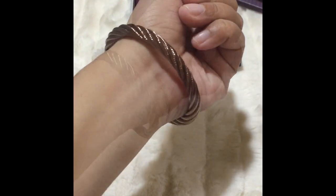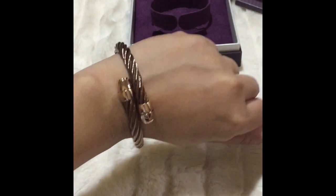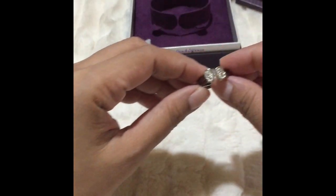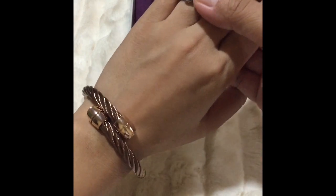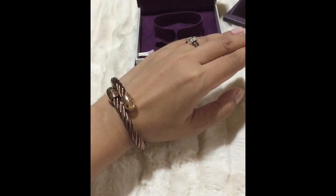So this is what it looks like on me. This is a small size bangle and it's in 15.5 cm. Now I'm gonna try on my Celtic ring and let's see if they look good together. Oh wow, I love it!